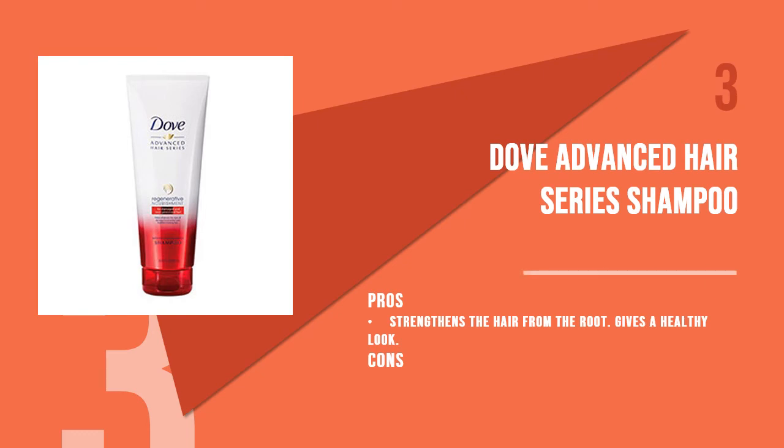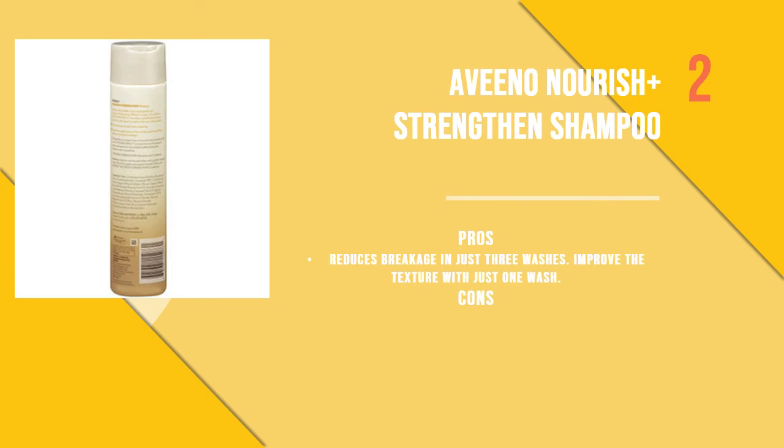The third product is Dove Advanced Hair Series Shampoo. Using a unique three-step system, this shampoo works on the inner structure of the hair to nourish it from the inside. Formulated with red algae and keratin complex, the shampoo brings life to dull hair. Available in six sizes and 12 styles, the product is great for hair that demands care and nourishment.